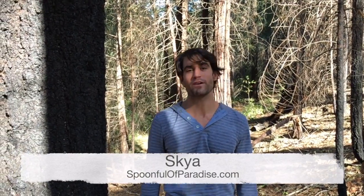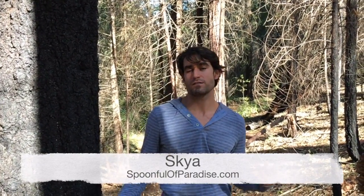Hey, I'm Scya of SpoonfulofParadise.com and I'm here to talk to you about one of my favorite supplements called activated charcoal. Have you heard of activated charcoal? Most of you probably have, but you might not really know what it is, why you could use it, or where you could use it for. And most importantly, you might not know where it comes from.